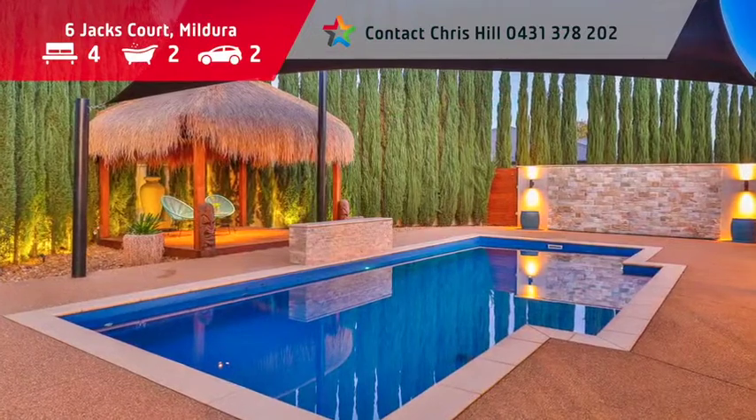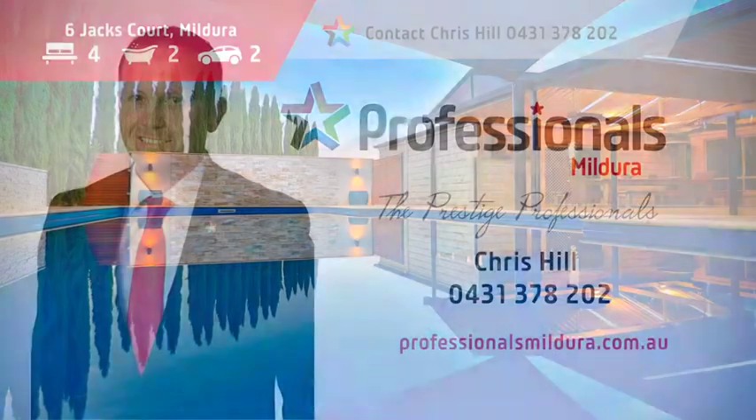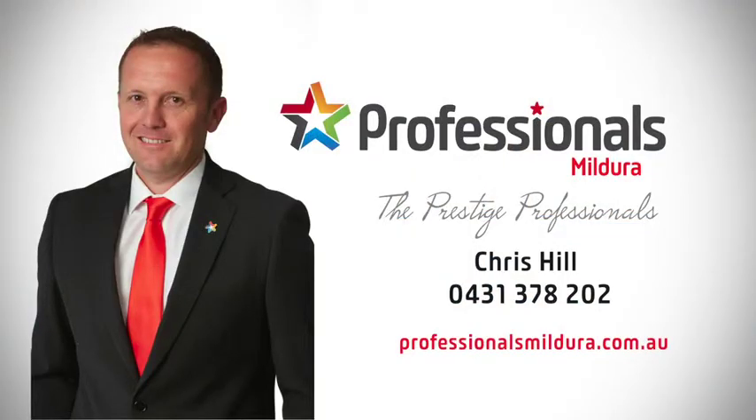The entertainment area overlooks a resort style pool, and with a 5 kilowatt solar system and shedding on a huge allotment, this home is a must to inspect.